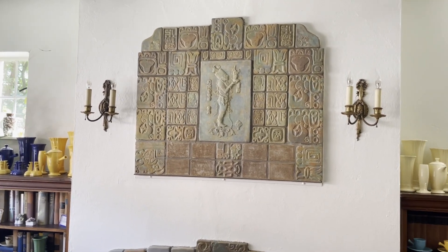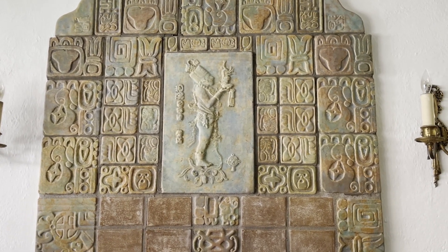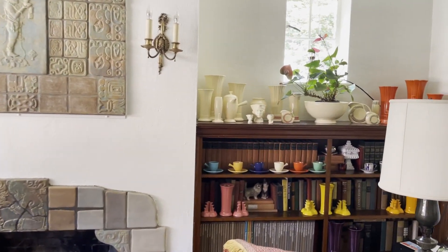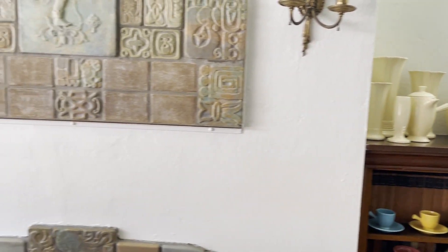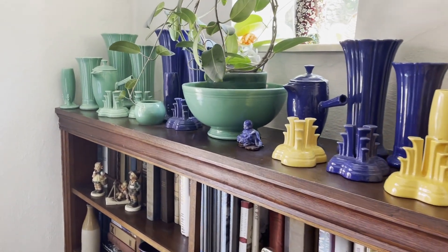As you can see above the fireplace mantel, there is this Aztec or Mayan tile work display. This is a good time to mention that my vendor Sandy has one of the largest Fiesta collections I've ever seen in my life, and you're going to see some amazing pieces throughout her home that I don't think many other people have.